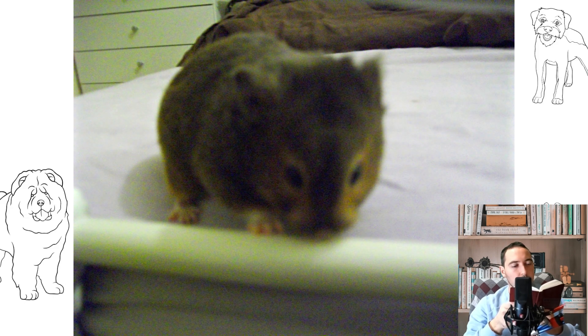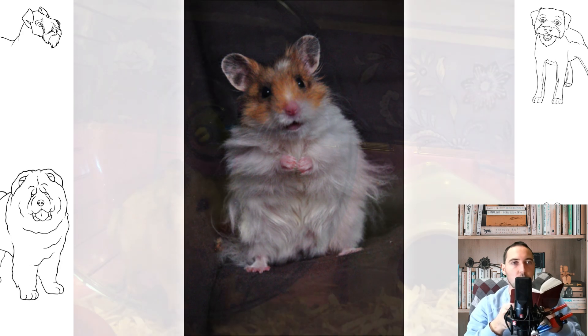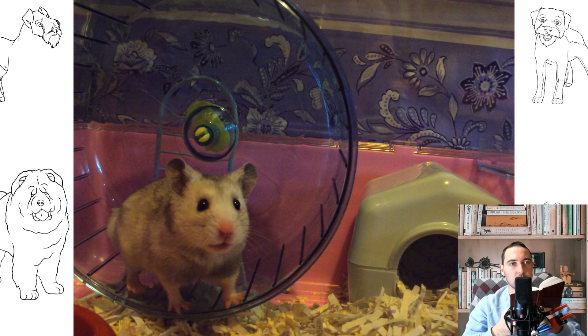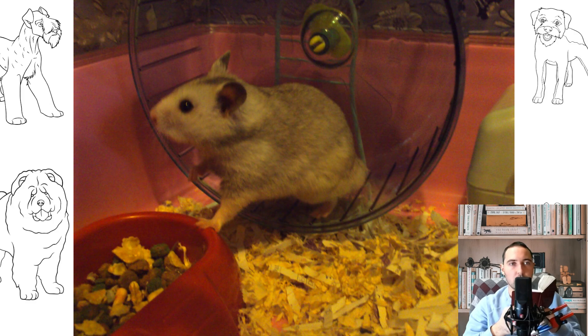Syrian hamsters are sold in pet stores and on the market. Those wanting to buy a Central Asian hamster on the market should be warned, since there is no guarantee of purchasing a healthy animal. Short-haired species can cost up to 5 US dollars, while long-haired species are more expensive.